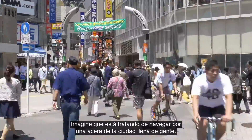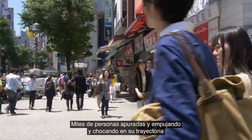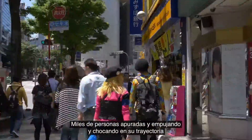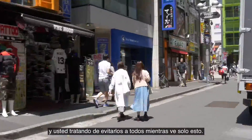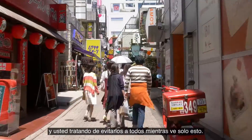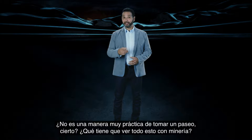Imagine trying to navigate a crowded city sidewalk, tens of thousands of people rushing and pushing and stumbling into your path, and you are trying to avoid them all while seeing only this. Not a very practical way to take a stroll, am I right?